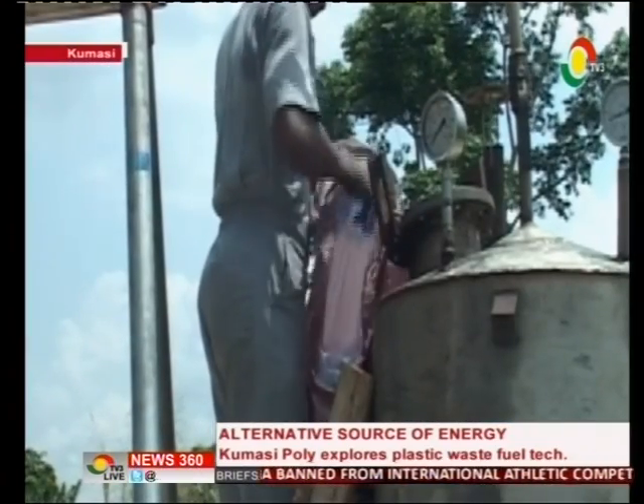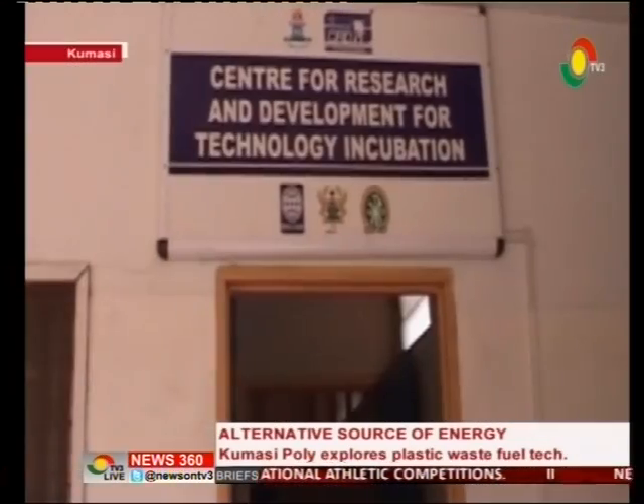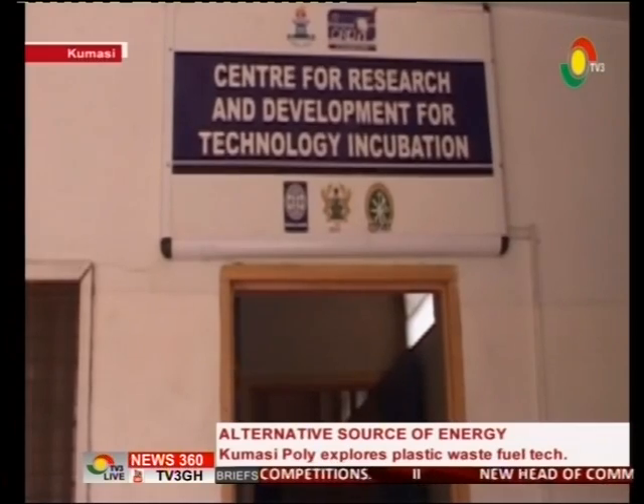There was not enough literature on how to convert plastics into fuel, yet researchers, lecturers, and students — backed by the Center for Research and Development for Technology Incubation — worked hard.